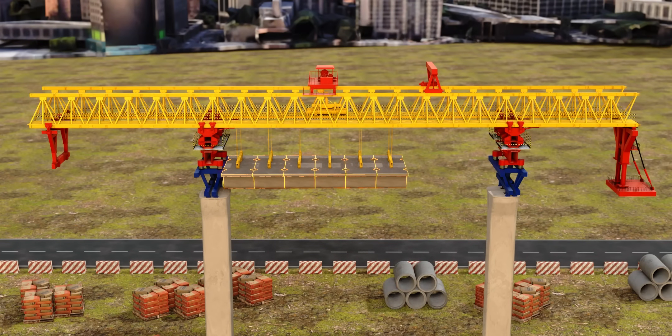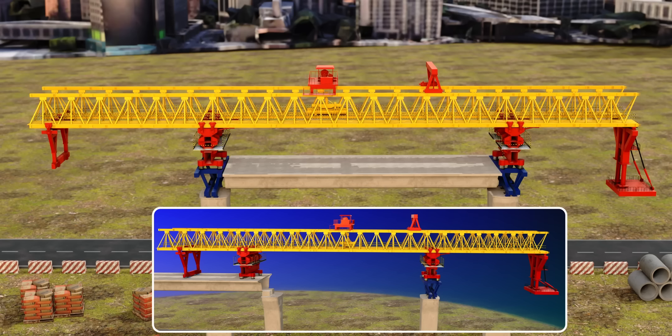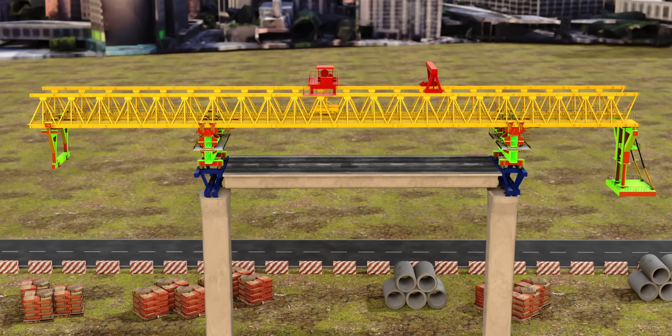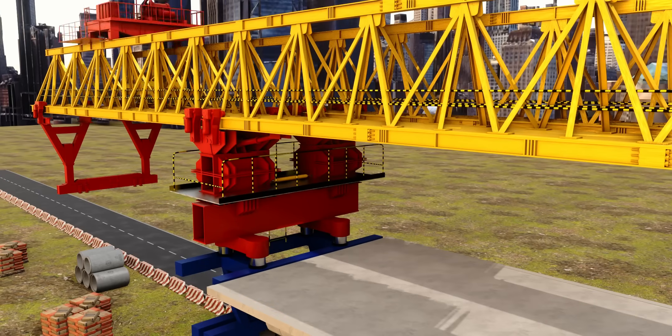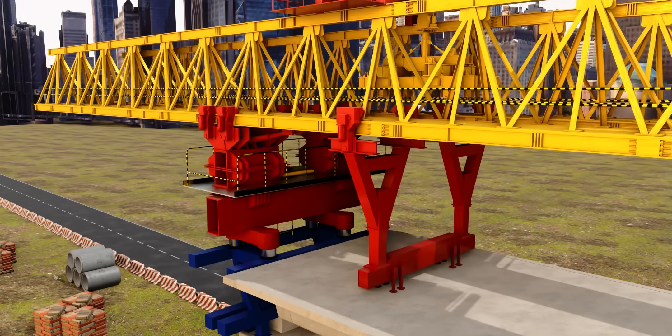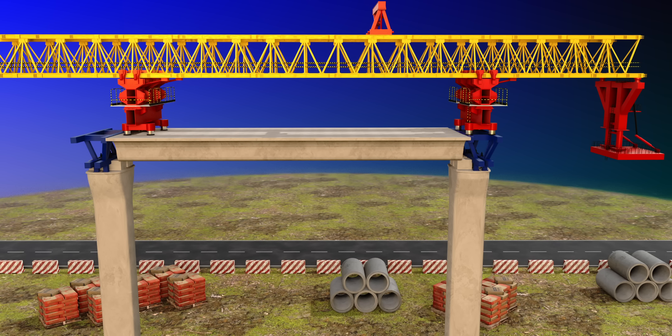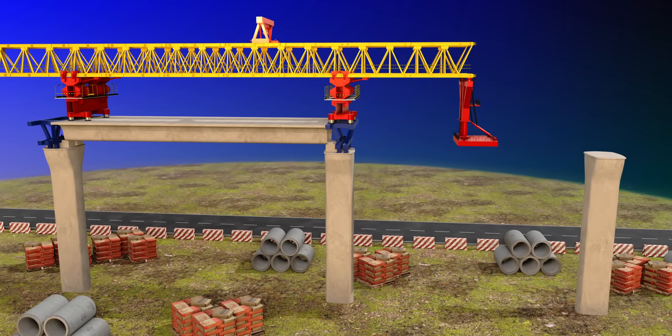The girder assembly between one pair of piers is now complete. To do the girder assembly of the next section, the LG should move forward, making use of all four of its legs. First, the rear leg is supported on the deck. Now, even if you remove the rear middle leg, there's no issue — the LG is still stable. Next, the rear middle leg is supported on the road deck, and the launching gantry can move forward.